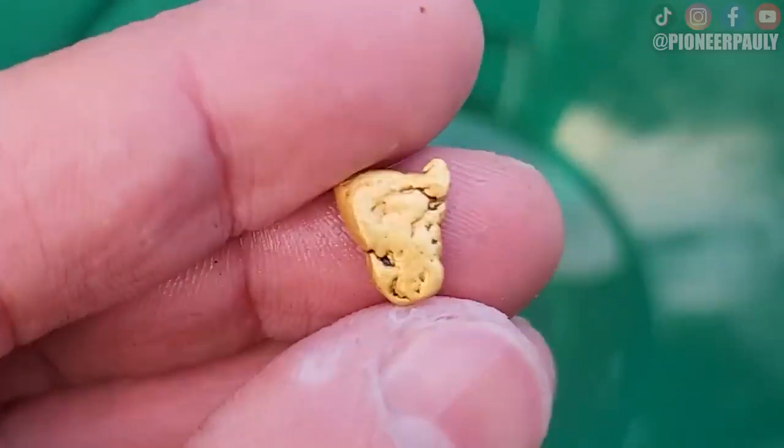This will be my island. I knew exactly where I wanted to start my gold hunt today — right where I found the Elvis nugget in the last video.